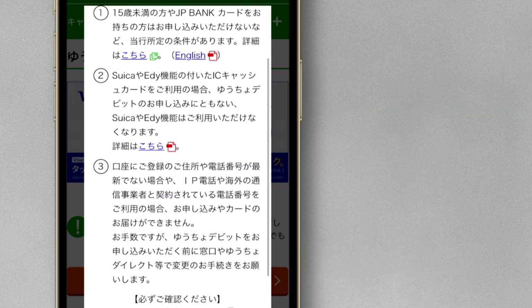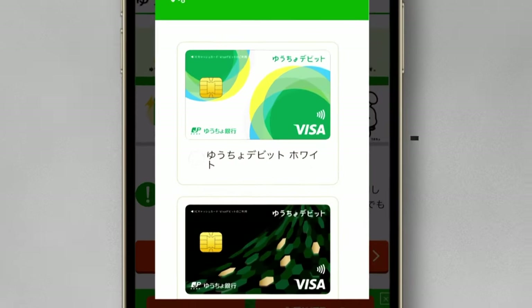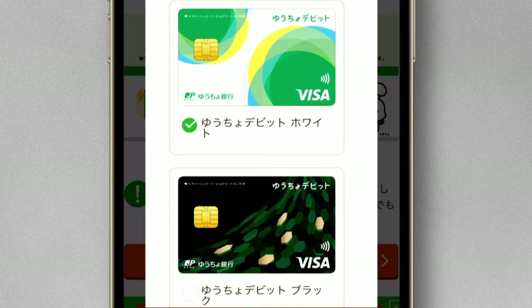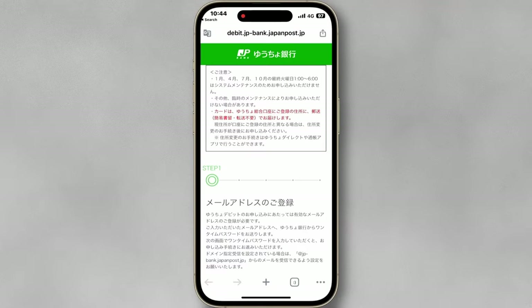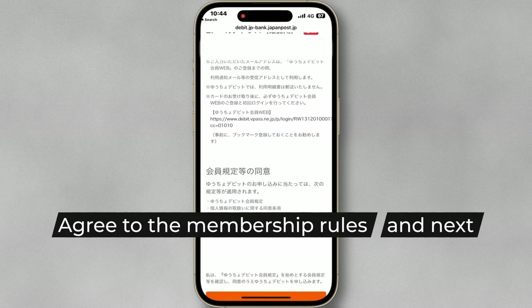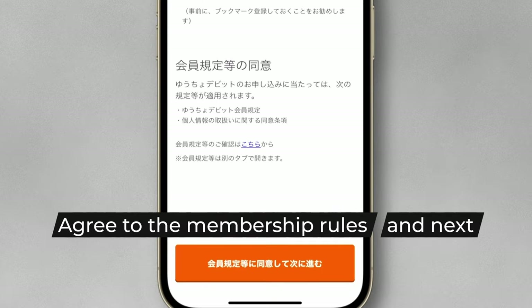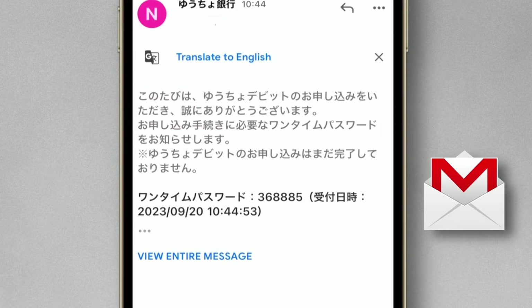If you are eligible to apply, tap 'I understand.' Select the card design and go to the application form. Enter your email address. A one-time password will be sent to your email address.